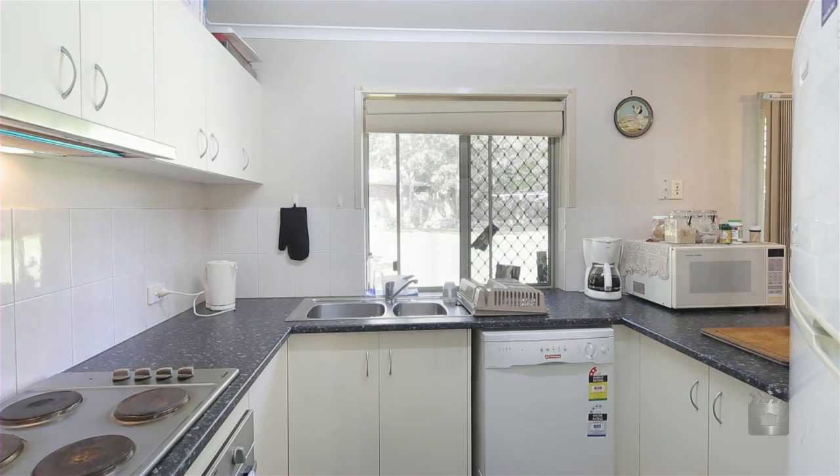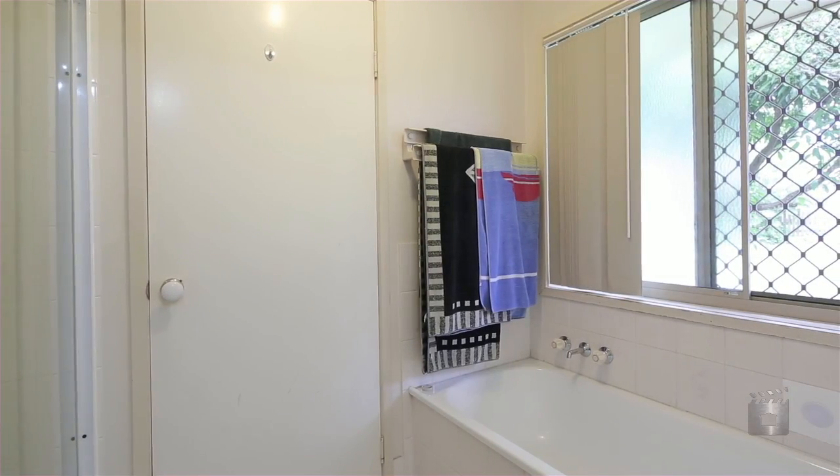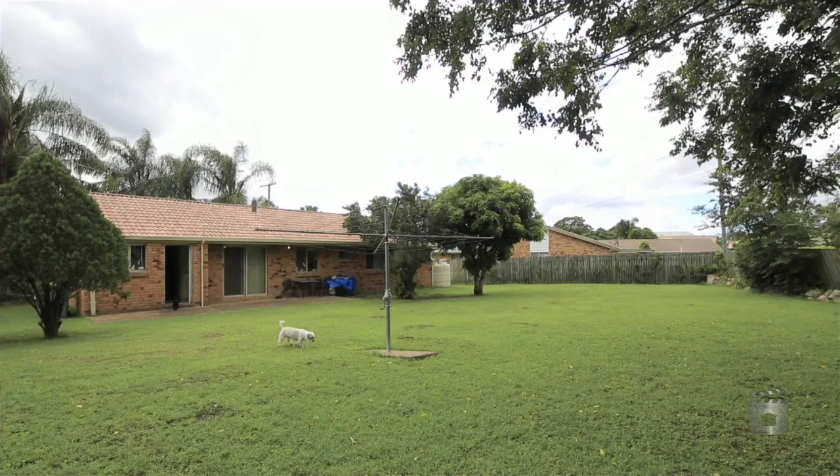This is a great location, only walking distance to Red Bank Plains shopping center and even closer to public transport.